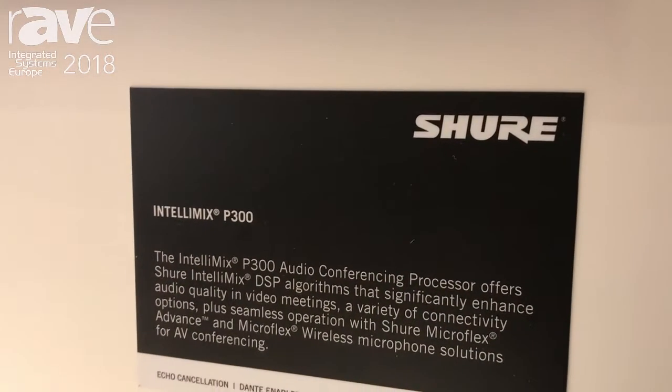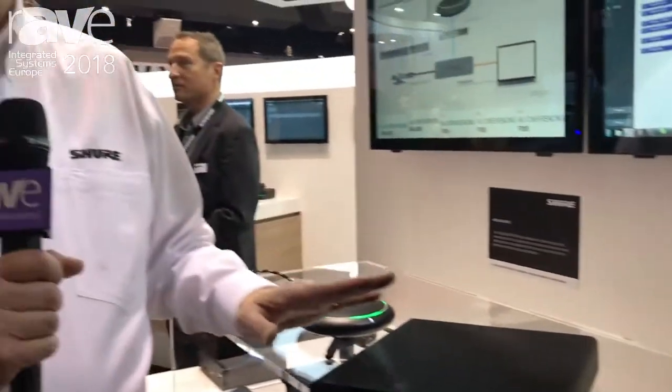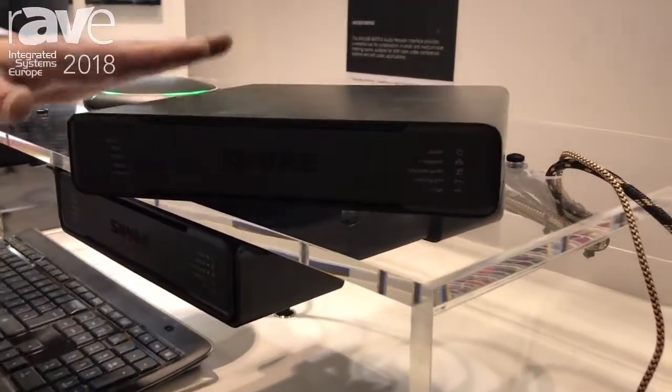Hi, it's Chris Lyons with Shure and we're here at ISE 2018 talking about the new P300 Intellimix audio processor. Now getting great audio in meeting rooms can be difficult, especially small and medium-sized rooms, but the P300 audio processor makes that simple.